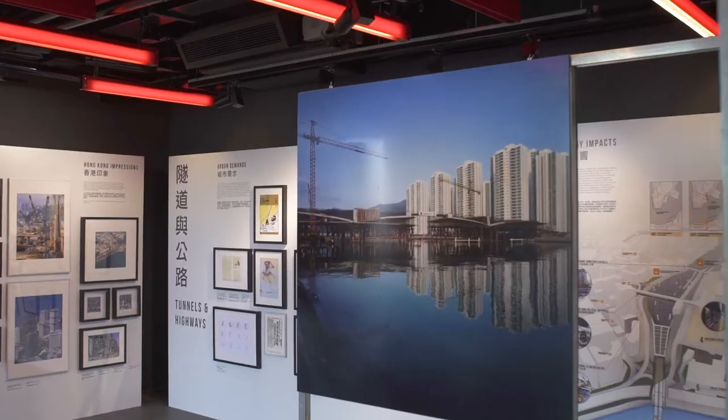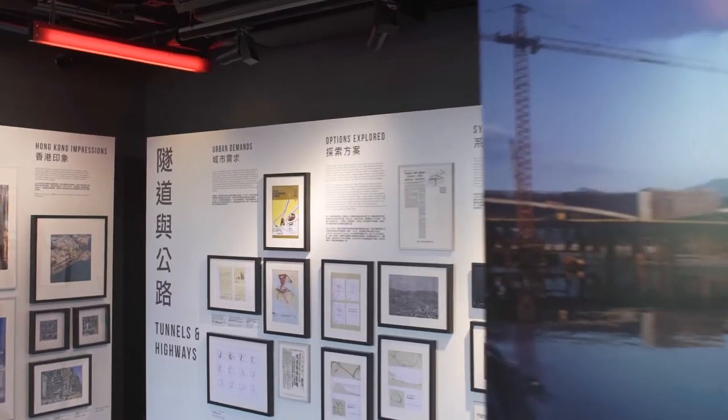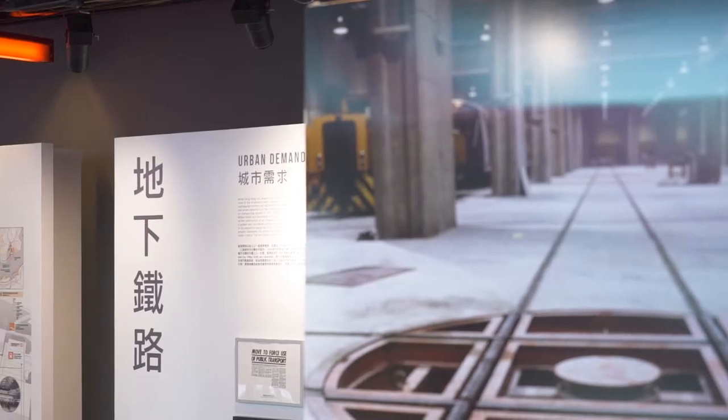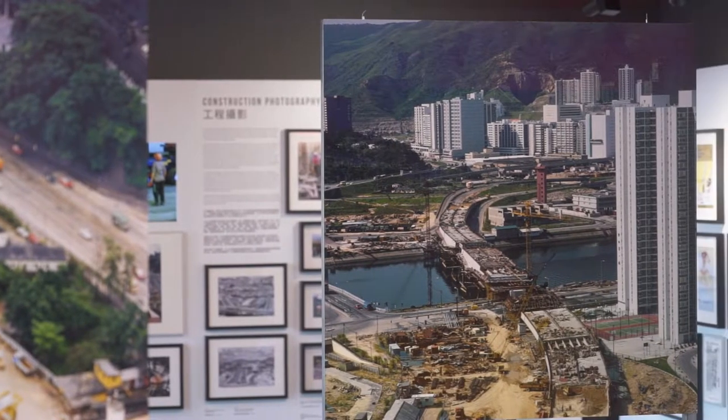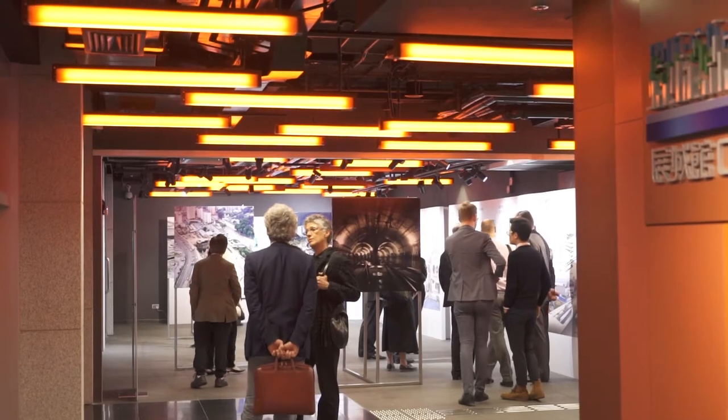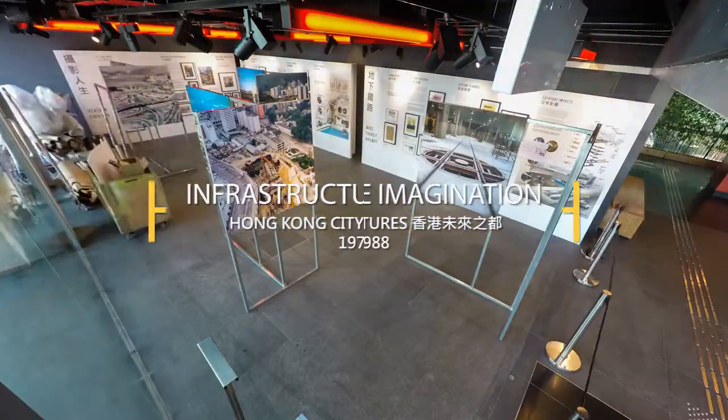Construction photography is interesting because it exposes the inner structures of our infrastructure systems, such as train stations, highways, reservoirs and power plants. By doing that, they allow us to begin to understand how these systems are connected with our daily life of the city but also the larger landscapes.